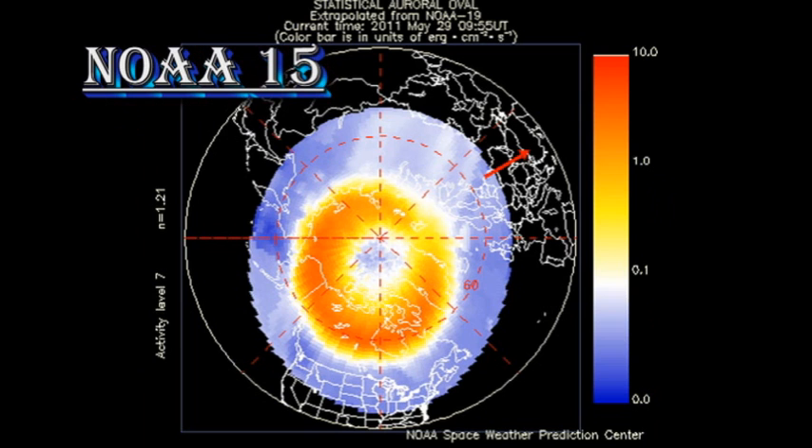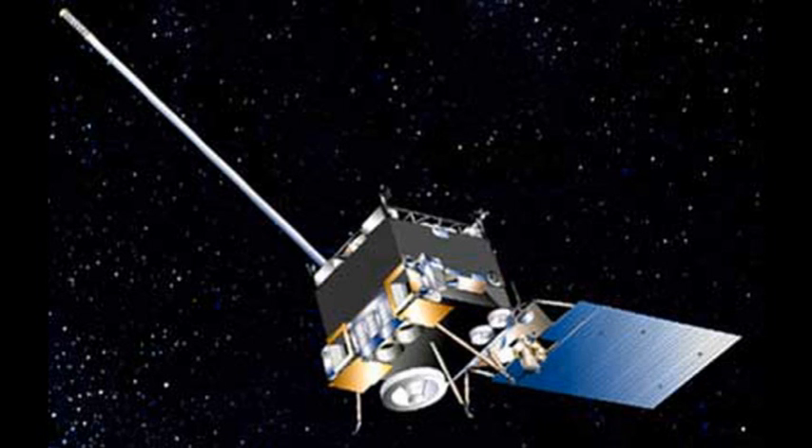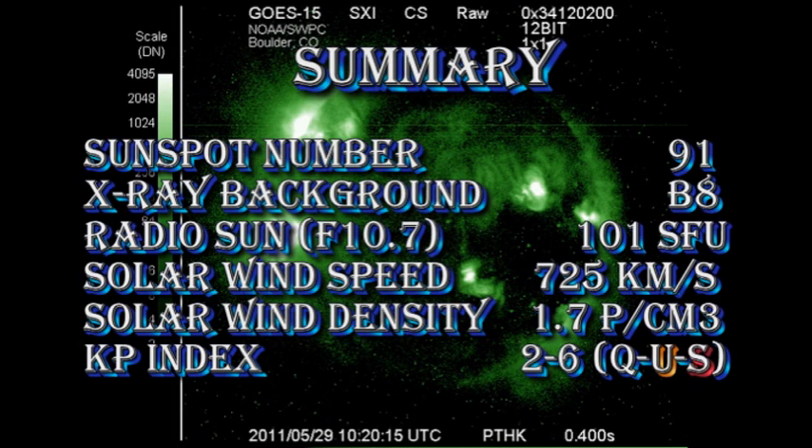The auroral zone is still very active, and the Kp index plot is one of the stormiest I think I've shown in the two months since I've been doing these videos. The GOES X-ray image today has a slightly different format because I downloaded it just as the second M flare was in progress — they swapped modes on the instrument to take a higher temperature image. You can see the flare in the southeast, coming from region 1226. In summary, the sunspot number has risen to 91, the X-ray background is at B8, the radio sun flux has increased to 101 solar flux units, and the solar wind speed is very high at 725 km per second with a density just less than 2 protons per cubic centimeter. The Kp index is very stormy.